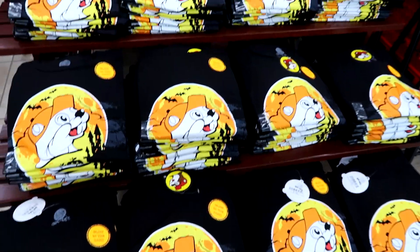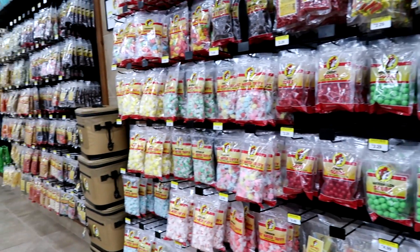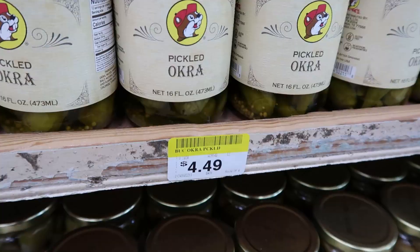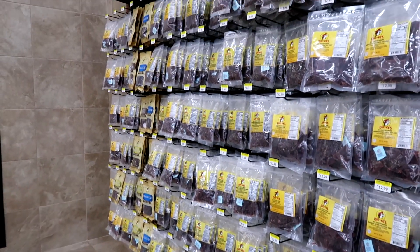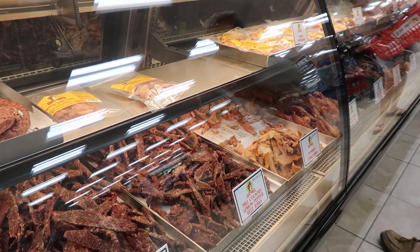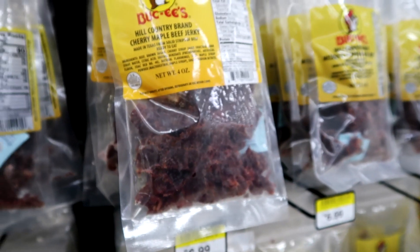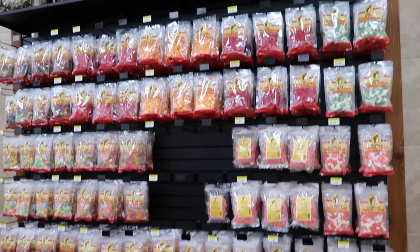I love the Buc-ee's glow-in-the-dark Halloween stuff. So many pickled things, all pretty reasonably priced. They have an assortment of pre-packaged beef jerky, but they also have a counter that serves beef jerky as well. This beef jerky flavor is the best one we've had so far. They have one whole wall of just gummies.